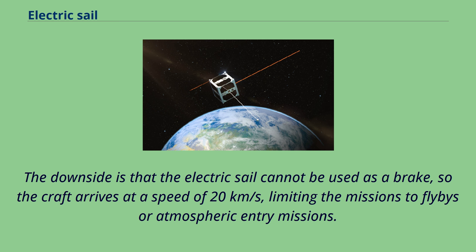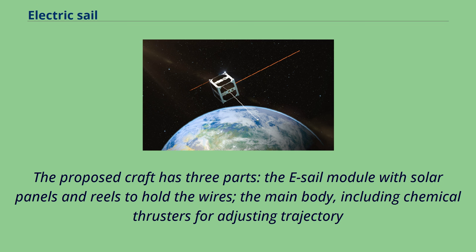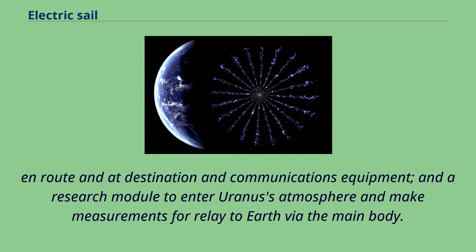The downside is that the electric sail cannot be used as a brake, so the craft arrives at a speed of 20 kilometers per second, limiting missions to flybys or atmospheric entry missions. Braking would require a conventional chemical rocket. The proposed craft has three parts: the e-sail module with solar panels and reels to hold the wires; the main body including chemical thrusters for adjusting trajectory en route and at the destination, plus communications equipment; and a research module to enter Uranus's atmosphere and make measurements for relay to Earth via the main body.